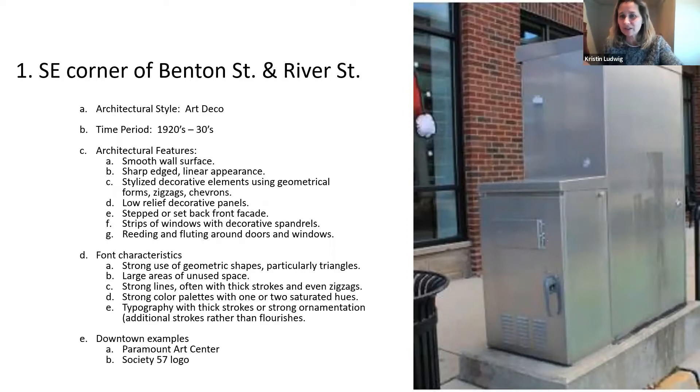The Art Deco period is the 1920s and 30s — that kind of speakeasy, Great Gatsby feel. There are some specific architectural features you'll see used in Art Deco, and the following slides will show visual examples. There are also very specific fonts that are very reminiscent of that Art Deco style, and we have examples of those as well.